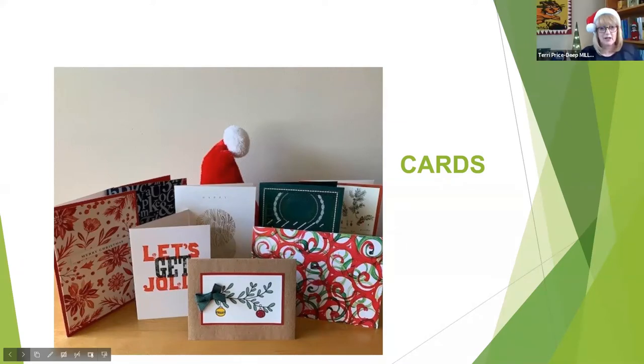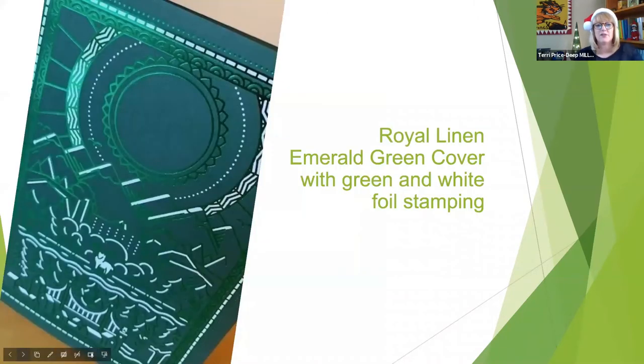We're going to start with cards. This first one is one of my current favorites. If you look closely, this is on a royal linen emerald green cover with both green and white foil stamping. The white foil stamping is a matte foil and the green foil stamping is more of a metallic — but it's just really beautiful in person. This is from Nina. I love that tone-on-tone effect with the green on the dark green stock.